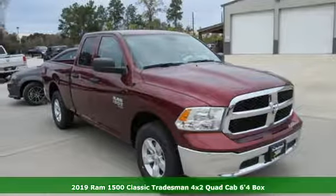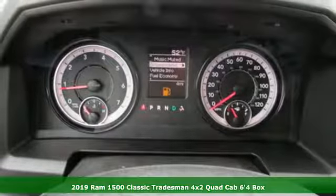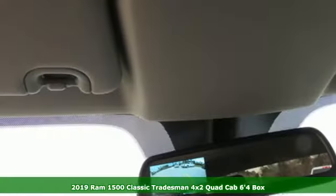Here's a new 2019 1500 Classic. RAM works hard, plays harder. It comes with the features you need and, better yet, want.